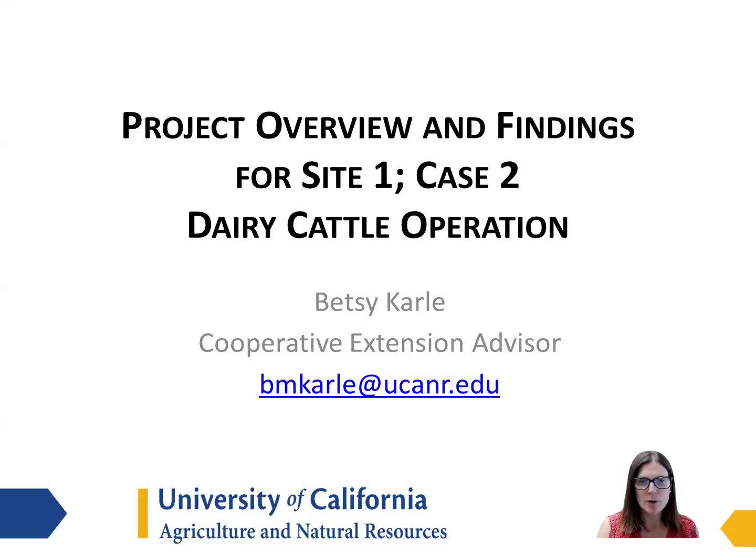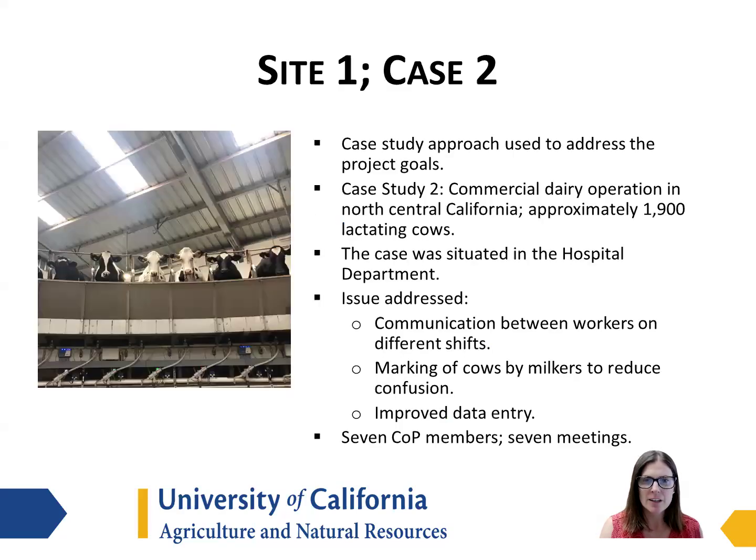I'm Betsy Carley, and I'll be sharing our project overview and findings for Site 1, Case 2, which was a dairy cattle operation. The dairy for this case was a commercial operation in Northern California that was milking about 1900 cows. This case was with the hospital workers, and the issues that were addressed were communication between the workers in the hospital area between the different shifts.